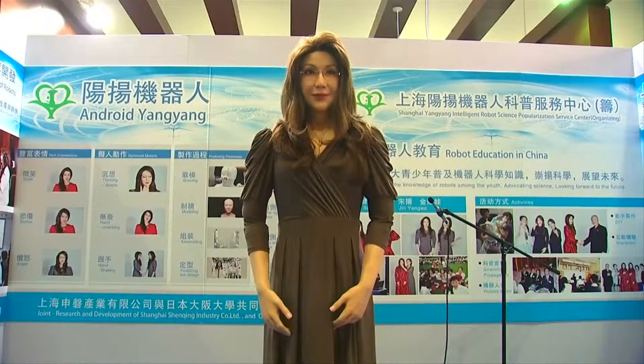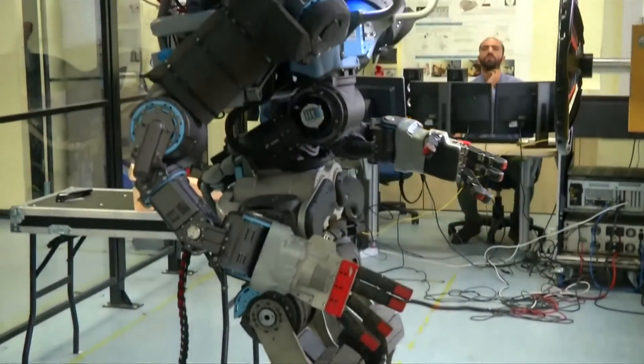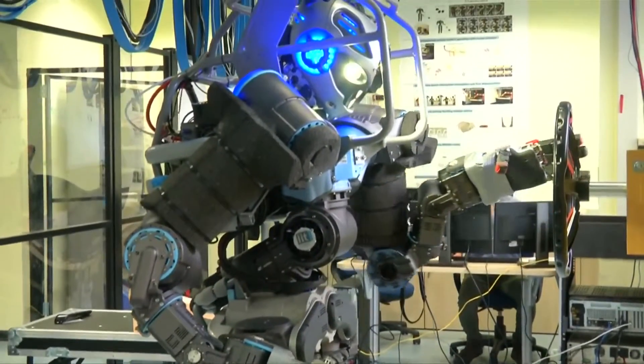Robots are getting ever more lifelike. But underneath their synthetic skin, it's a different story. Their insides are still mostly made from metal and plastics, materials that are hard to dispose of.